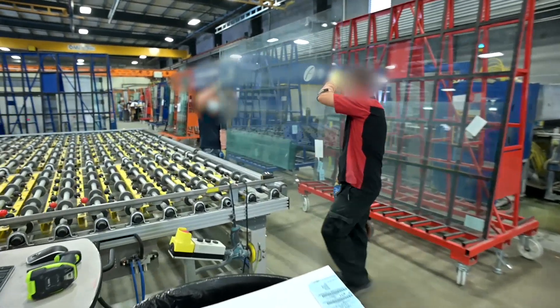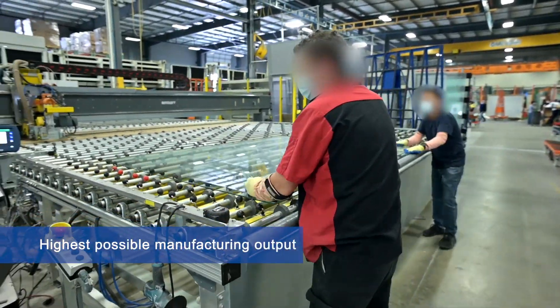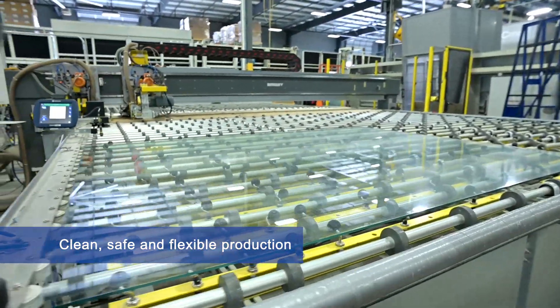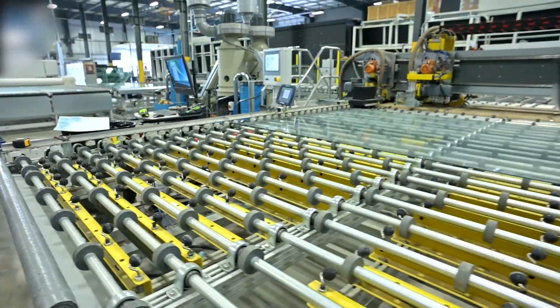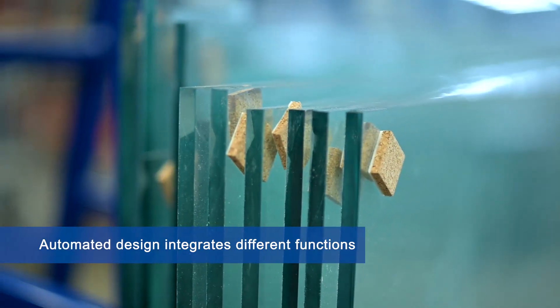The Bentler Seaming Automatic Batching and Washing Line offers the highest possible manufacturing output with a clean, safe and flexible production, precise and high quality finishing, and very low maintenance costs. Its automated design integrates different functions to attend customized dimensional, processing and layout requirements.